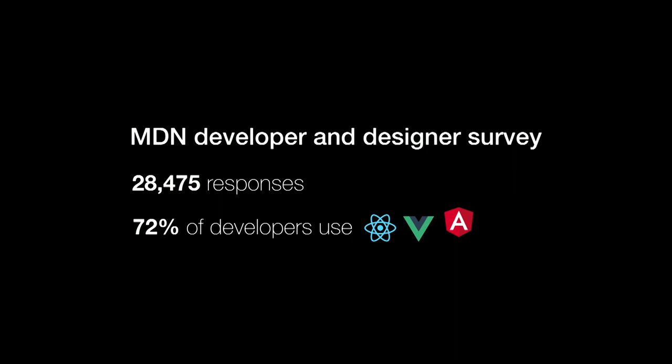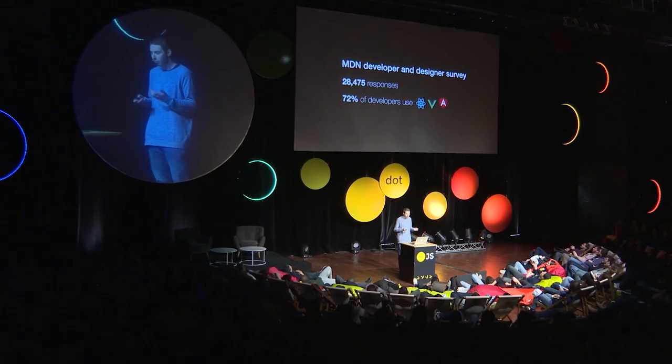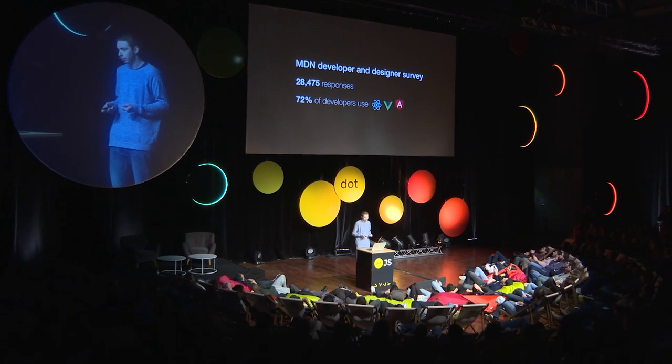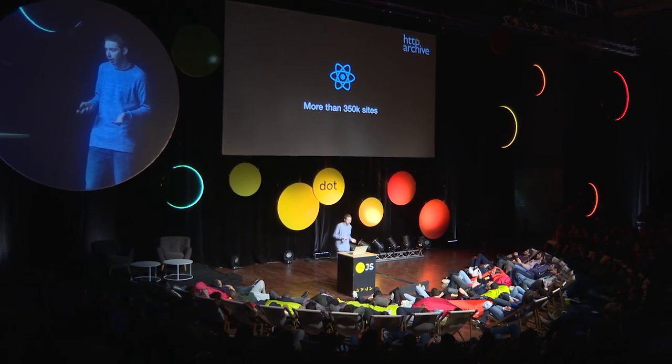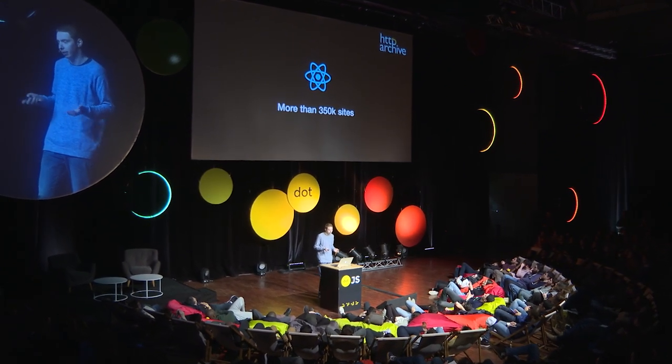And this is further confirmed by various metrics. The MDN developer and designer survey got 28,000 responses, and 72% of the respondents said they used one of these UI frameworks. Furthermore, if you look at HTTP Archive, we found that 350,000 React sites are out there in the wild.